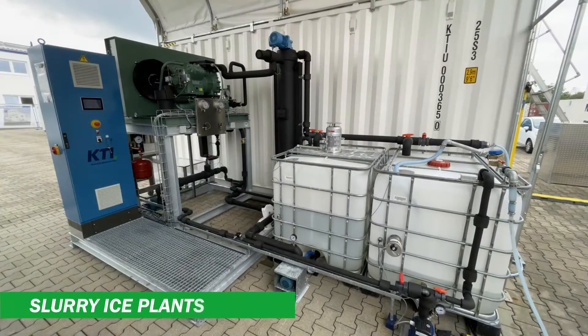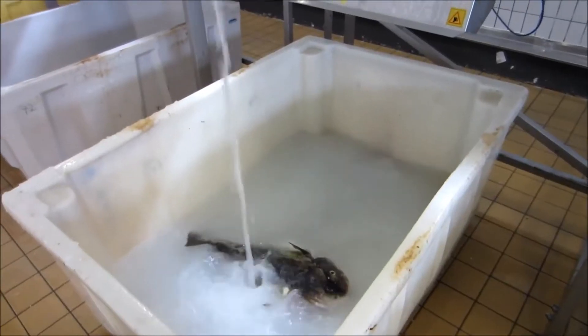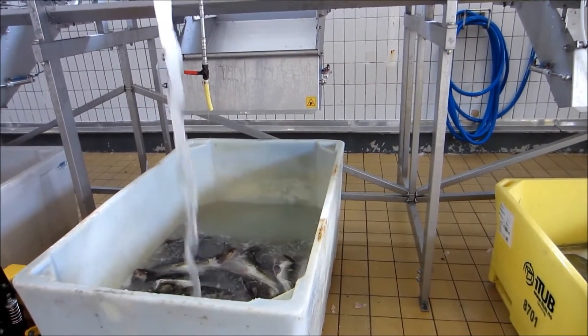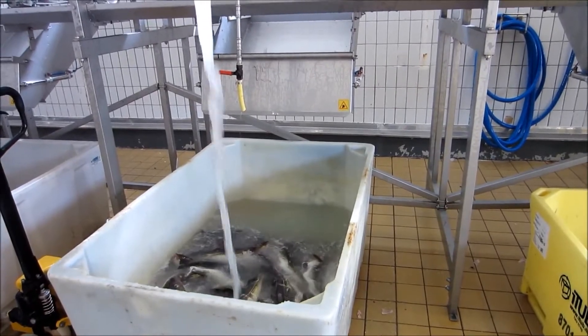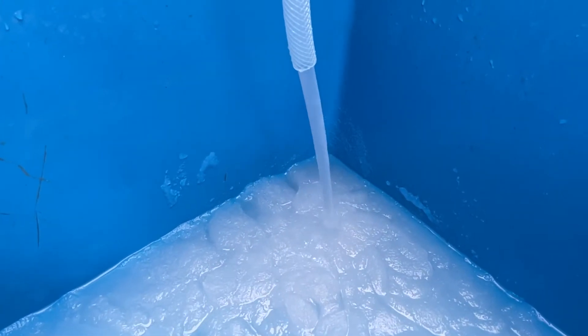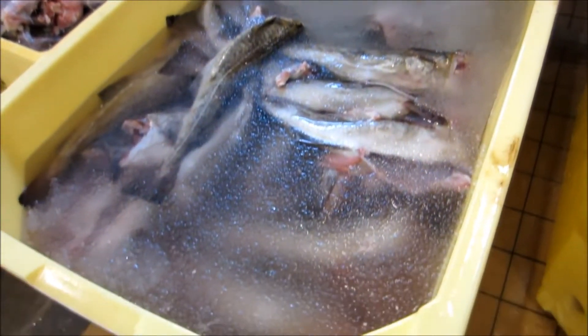We produce slurry ice plants that deliver liquid or slurry ice, used in the cooling process in the fishery and food industries. The main advantage is its higher cooling rate as it covers the entire fish. Slurry ice can be produced in a heat exchanger with a rotating scraper inside.